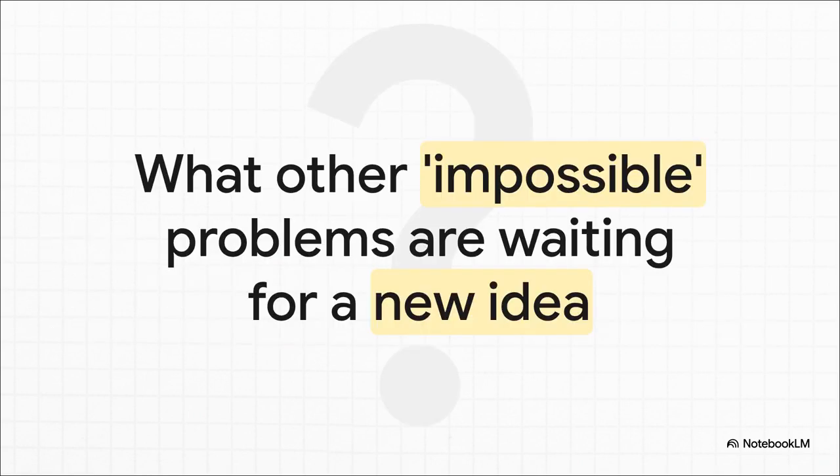For more than half a century, this problem was basically considered solved — done, closed book. And we now know it wasn't. It just makes you wonder: what other impossible problems are we living with? What other fundamental truths are just sitting there waiting for someone to come along with one new clever idea?